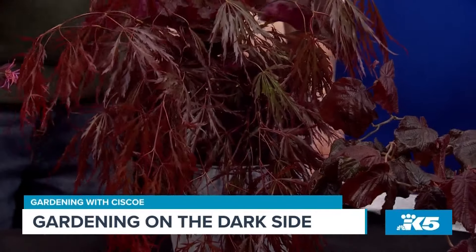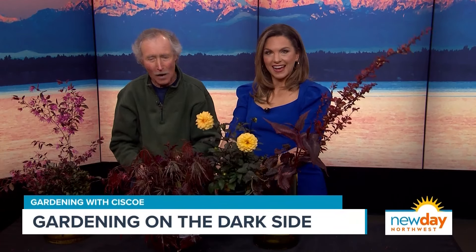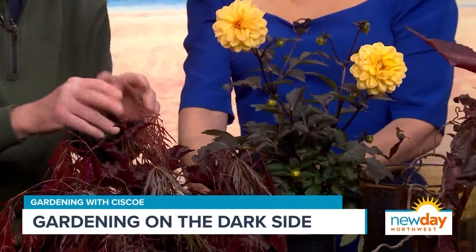Everything's blooming late this year with all this rain and cold. Everything's green — green grass, green trees, green shrubs. Enough with all the green, Cisco, we need color in our garden! It adds a whole other dimension, another layer. And once they start blooming you can make combinations — the darker the leaf color, the more the hot colors pop out.